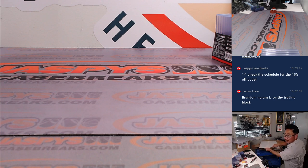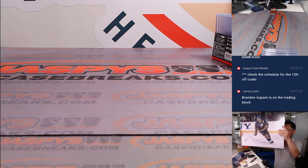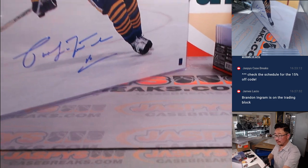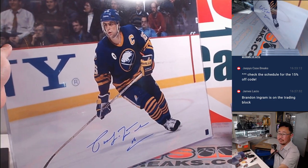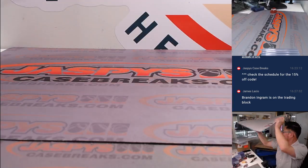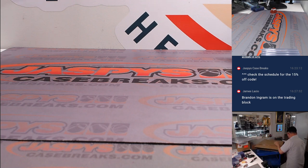Alright, another one — we've got some more hockey. Buffalo! It's Pat LaFontaine of the Sabres. Got the Dave and Adam Certificate of Authenticity on there.